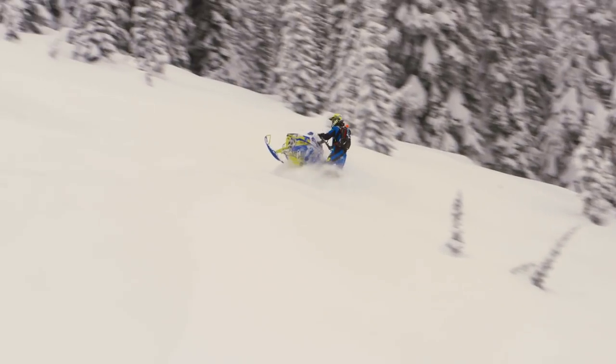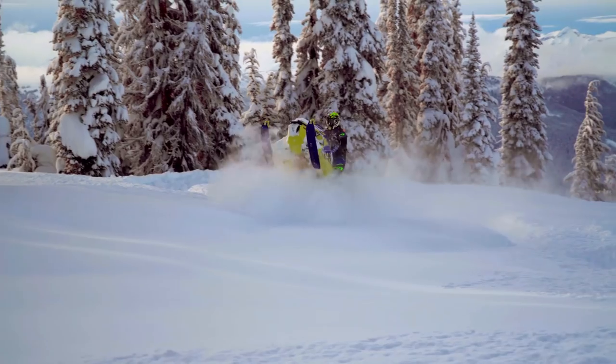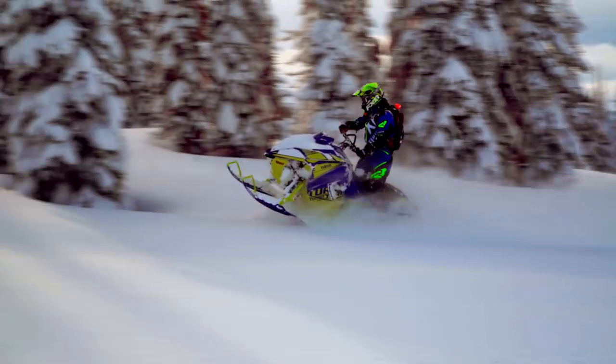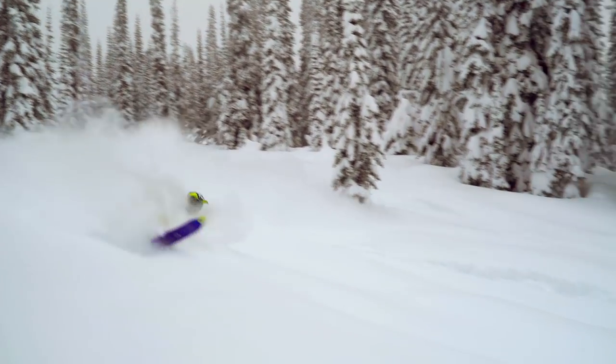Other key features like 8-toothed drivers, dropped case, stealth handlebar controls and eye-catching blue high-vis graphics package make the Sidewinder MTX LE stand out in looks just as much as it does in performance.